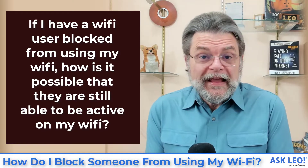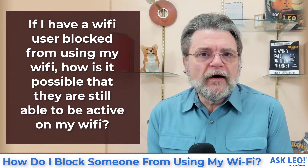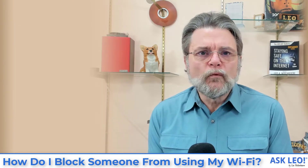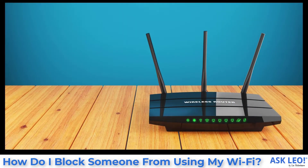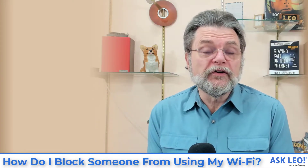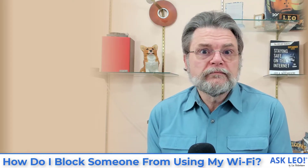To put it bluntly, if they're active on your Wi-Fi, you haven't blocked them. Whatever you think you did did not prevent them from accessing your Wi-Fi network. I'm not sure what it is that's telling you they're active on your Wi-Fi, but assuming it's accurate, they're not blocked — period.